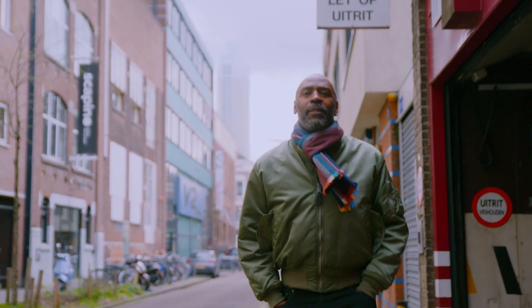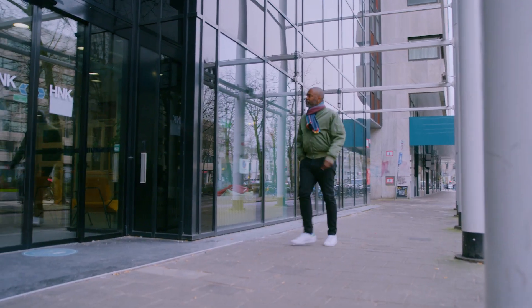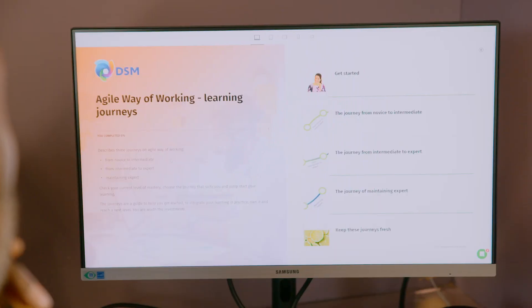DSM started using Easygenerator back in 2022. It was part of our learning philosophy around learn together and grow together. We wanted to make sure we gave our people the ability to create our learning content due to a number of challenges we had previously.